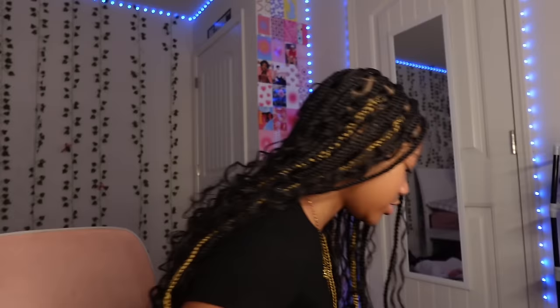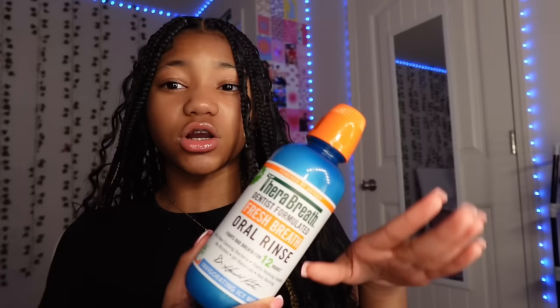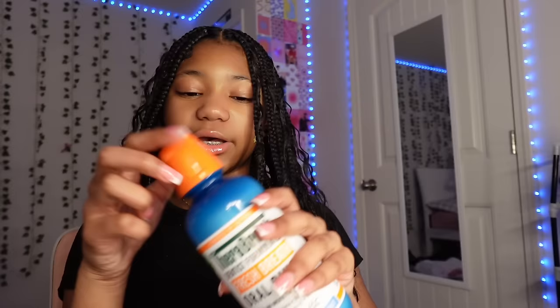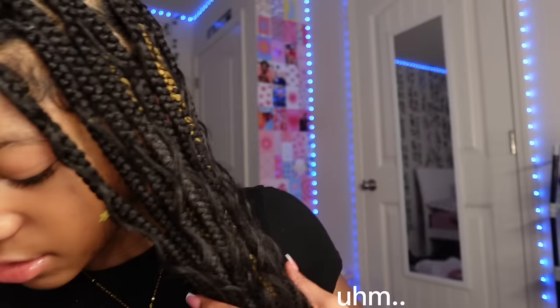For mouthwash I use Therabreath. I used to use the green one but this dark blue one is ten times better. It might burn just a little bit more but it's far better. I recommend the dark blue one or the pink one — those are the best smelling and strongest. It doesn't burn as bad as Listerine or Crest.